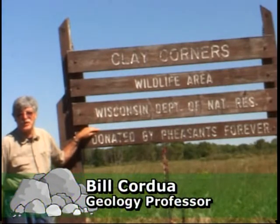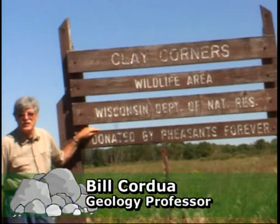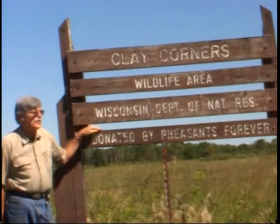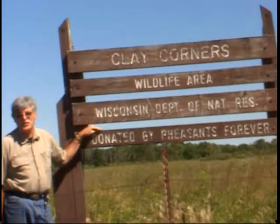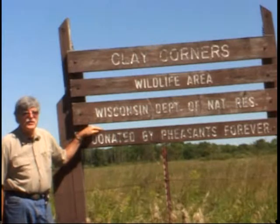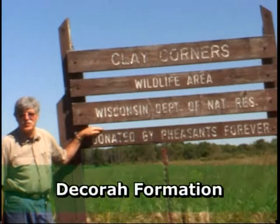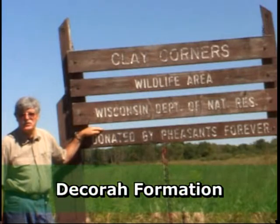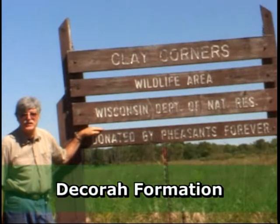We are several miles east of River Falls, in an area called Clay Corners. There's a good reason for this name, because the soil here is very heavy and clay rich. Soil development usually represents the nature of the underlying rock, and in this region the bedrock being weathered is called the Decora Formation, which contains a lot of the rock called shale — which is nothing more than compacted or consolidated clay.